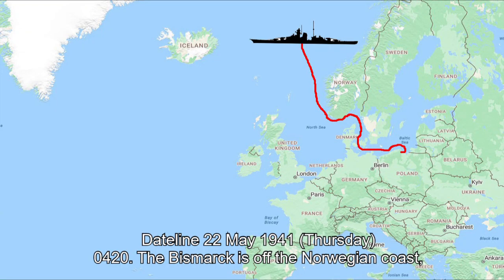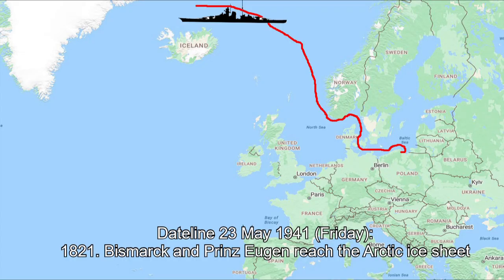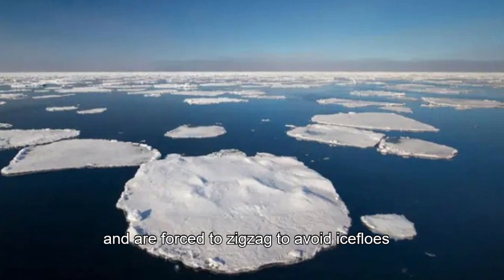Dateline 22nd May 1941, Thursday. 0420 hours: the Bismarck is off the Norwegian coast. Course 0 degrees north, speed 24 knots. The destroyers leave the battle group. Dateline 23rd May 1941, Friday. 18:21 hours: Bismarck and Prince Eugene reach the Arctic ice sheet and are forced to zigzag to avoid ice floes.